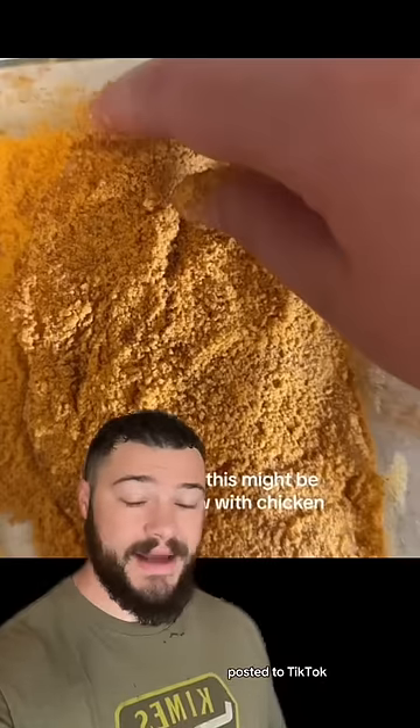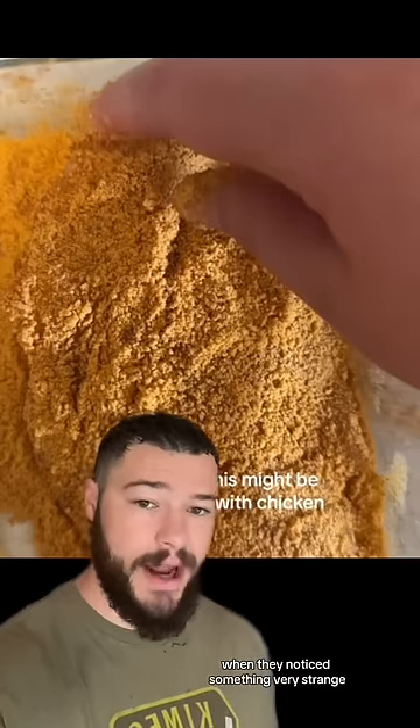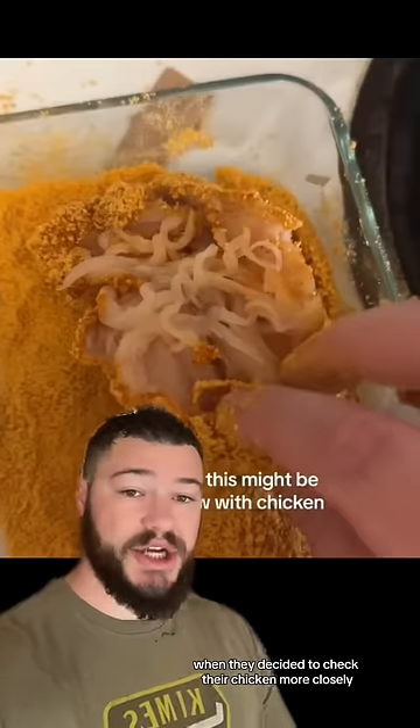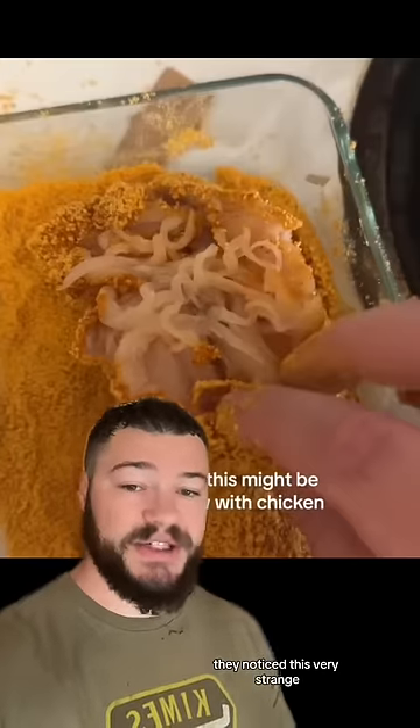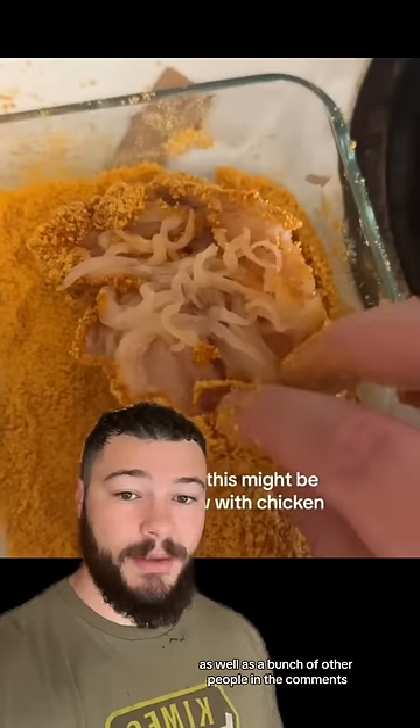In this video posted to TikTok, this person is just trying to bread their chicken when they notice something very strange. When they decided to check their chicken more closely, they notice this very strange stringy-like texture.